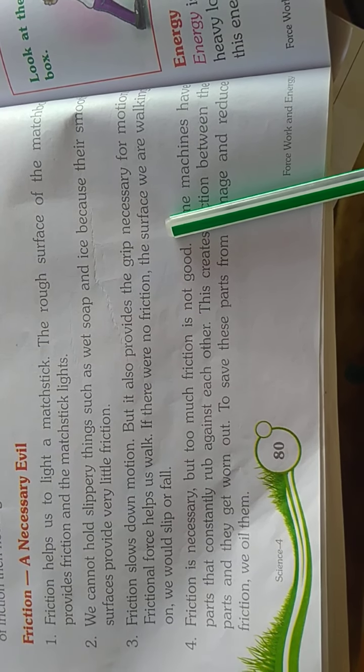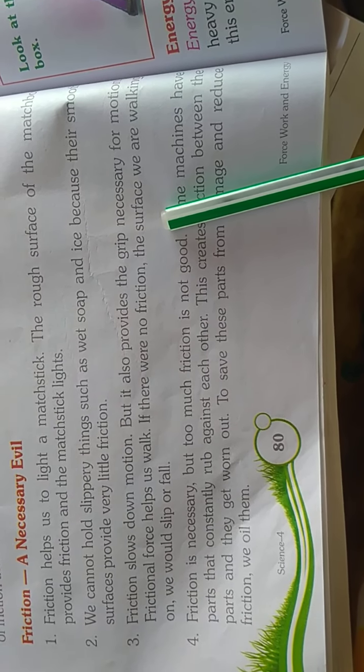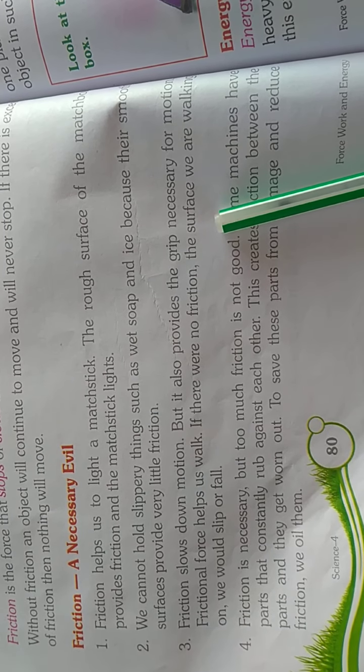Frictional force helps us walk. If there were no friction on the surface we are walking on, we would slip or fall.